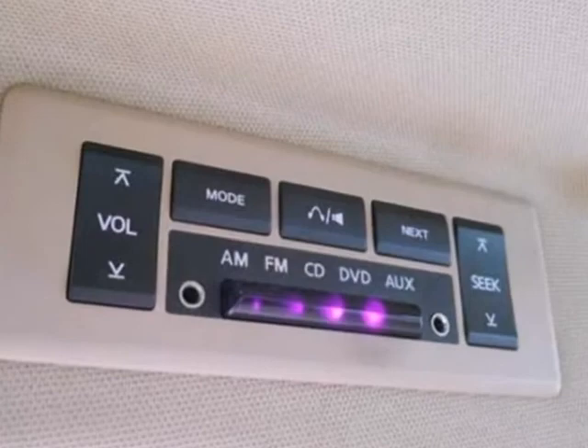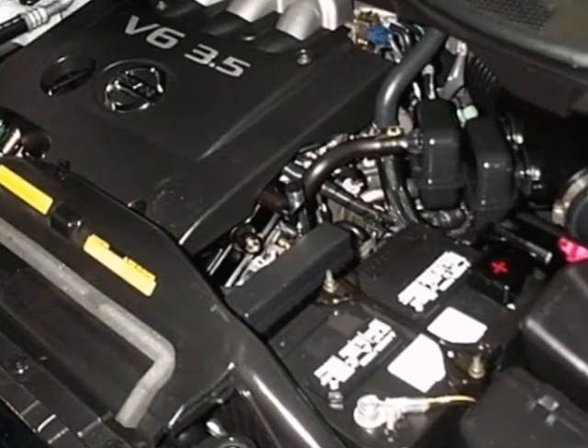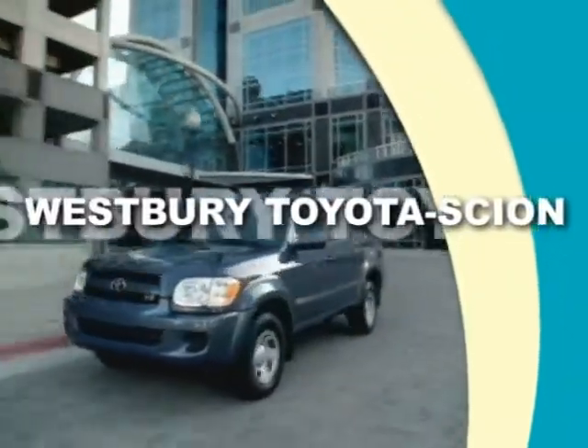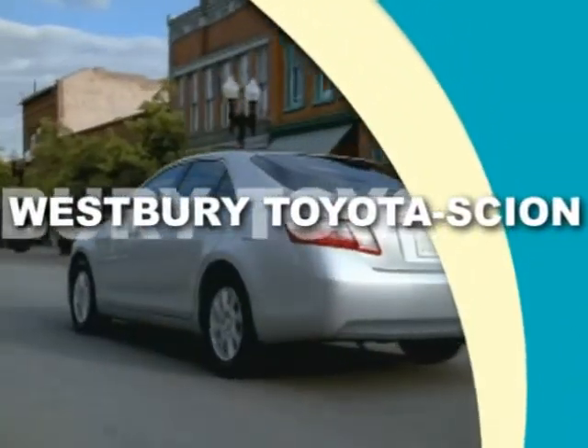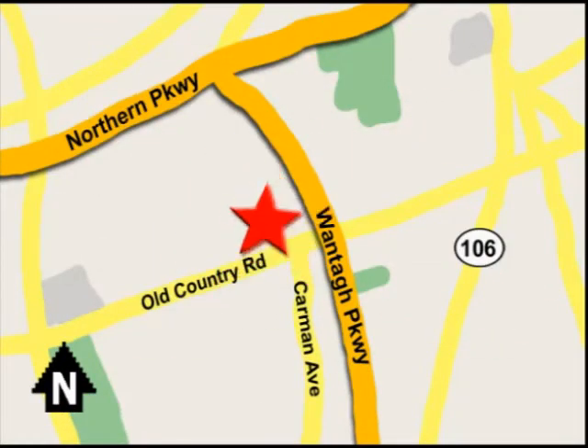Test drive this Quest today and see for yourself why families love this versatile and great handling minivan. Call or email today or stop on by our brand new state-of-the-art facility. We're conveniently located on Old Country Road off Wontop Parkway.